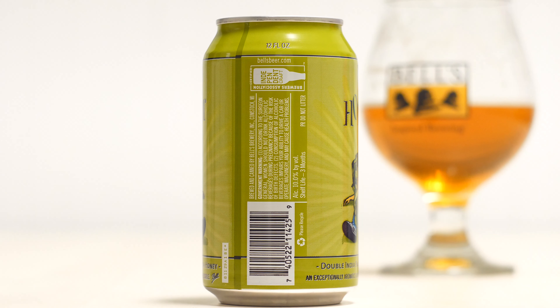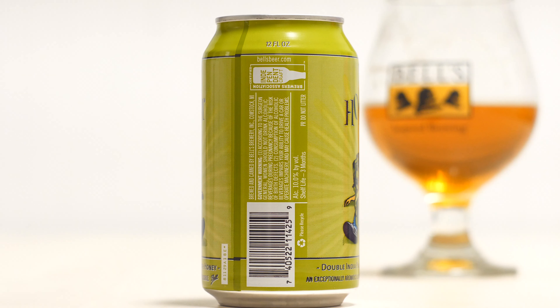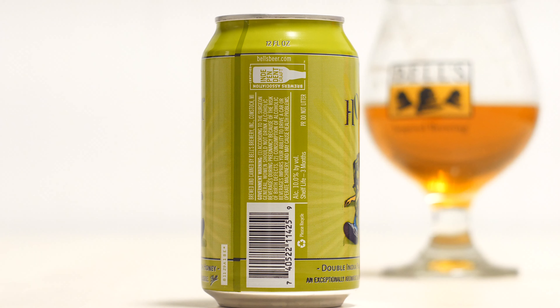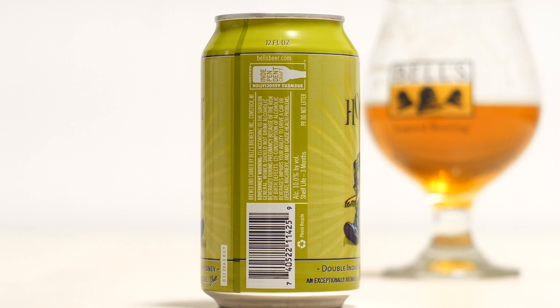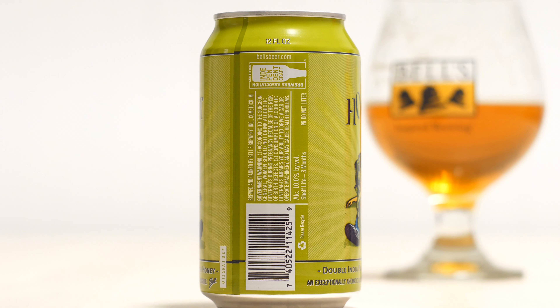The alcohol is 10% by volume, with a shelf life of three months. I've aged this over time and actually enjoy it being aged. It has its merits being fresh, but I do enjoy it being aged at the same time.